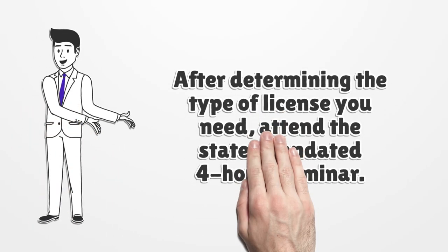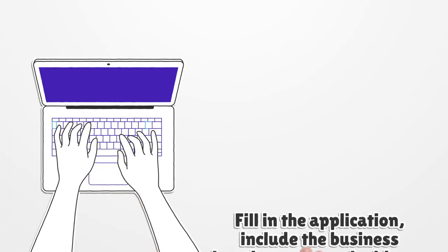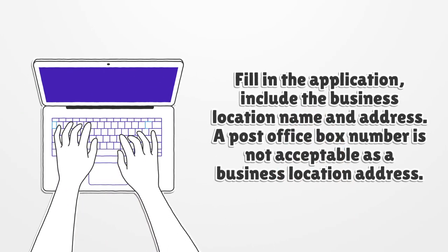After determining the type of license you need, attend the state-mandated four-hour seminar. Fill in the application and include the business location name and address. A post office box number is not acceptable as a business location address.